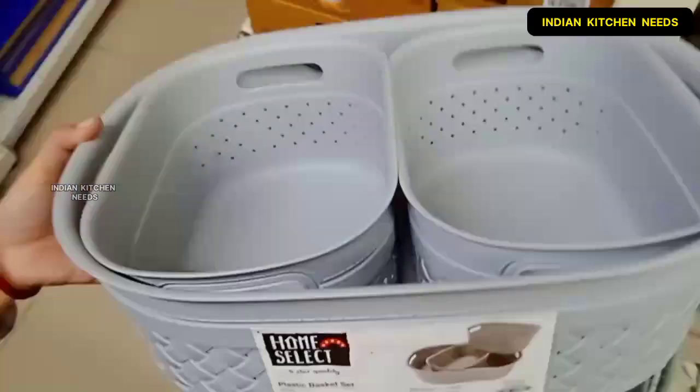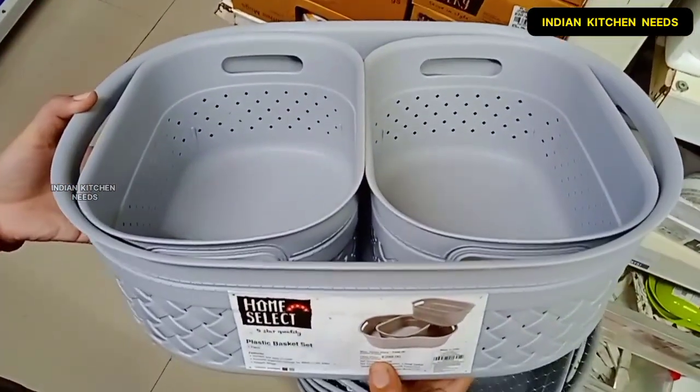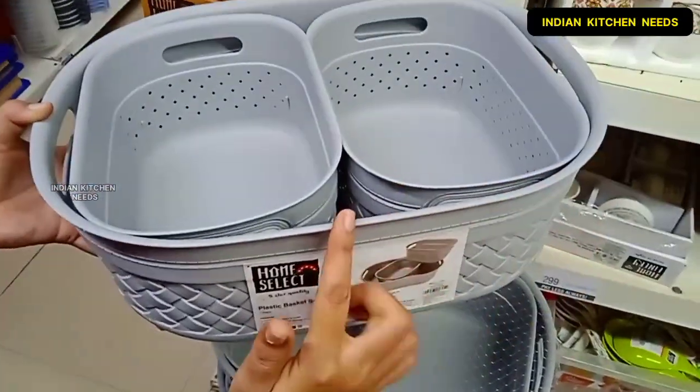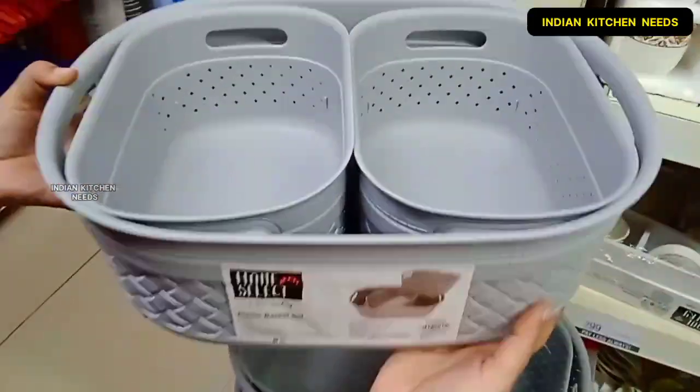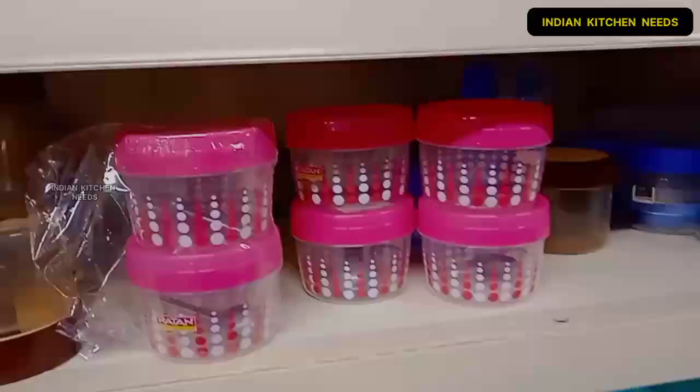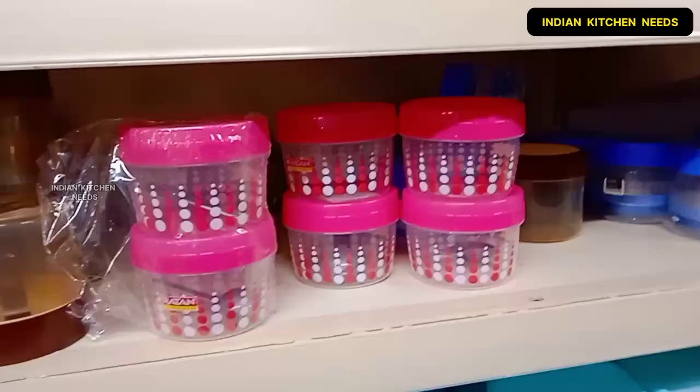I will show you a plastic basket. Basically it is a 3-piece combo set of very good quality. It is very beautiful and attractive and you will get it in many colors. If you talk about the price, you will get it for 299 rupees.